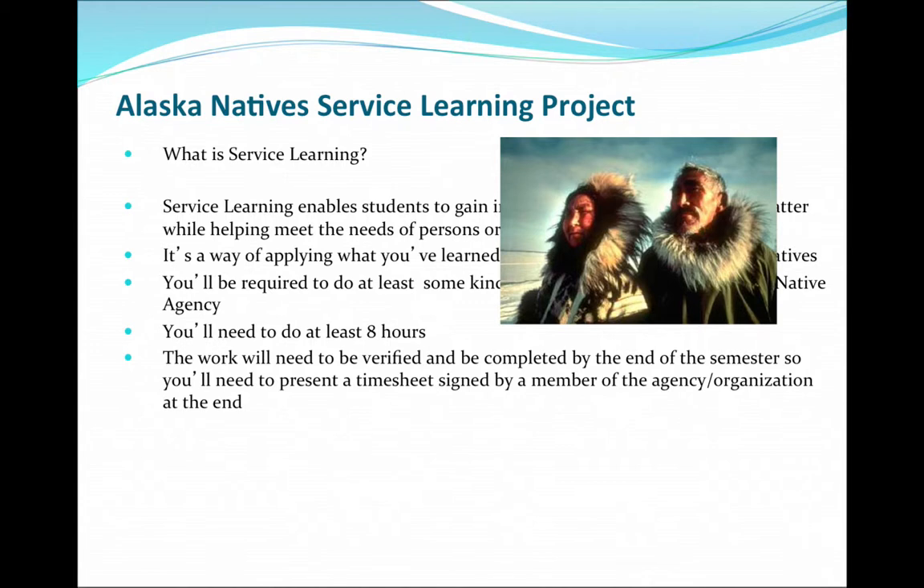You have the option of volunteering at an Alaska Native agency. You'll need to do at least eight hours — more is great, but eight hours is the minimum. You'll have to have your hours verified on agency letterhead by someone in that organization. This service learning has to be done this semester.